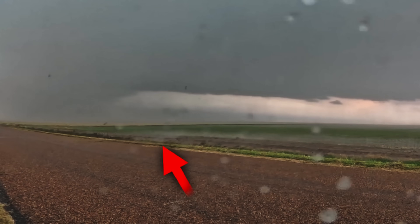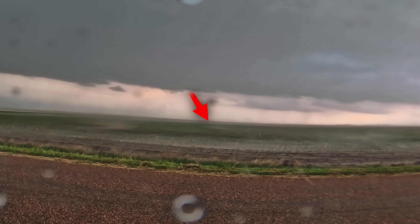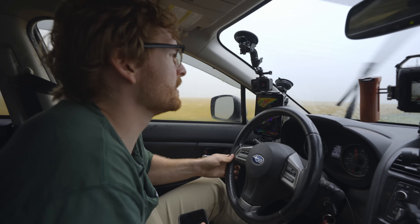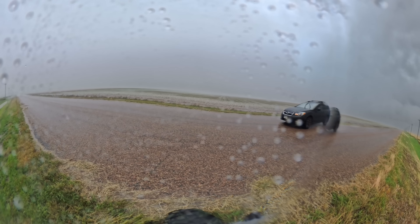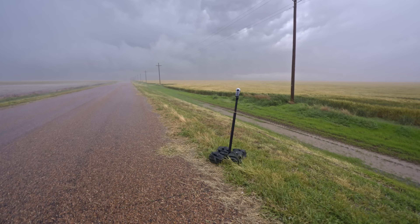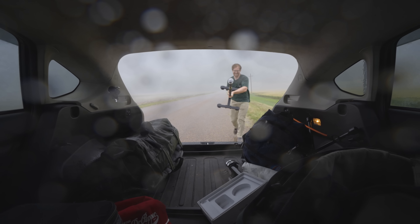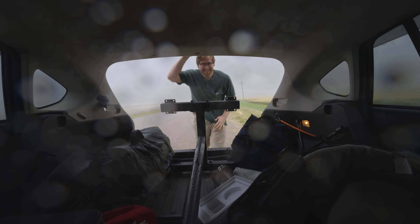A swirling vortex can then be seen after crossing the road in the other field, along with other smaller vortices. After the tornado passes, we return to retrieve the probe. There it is — you see it? I see it. It's still there. We're still recording, baby! Let's go! Oh my god! Maybe we can get another one — let's try for it!